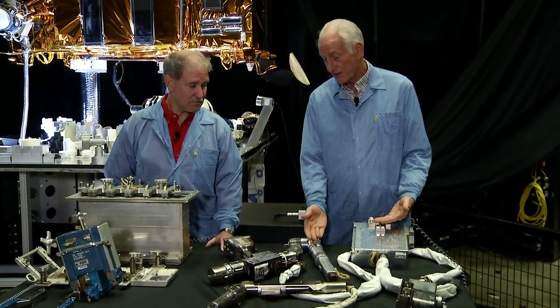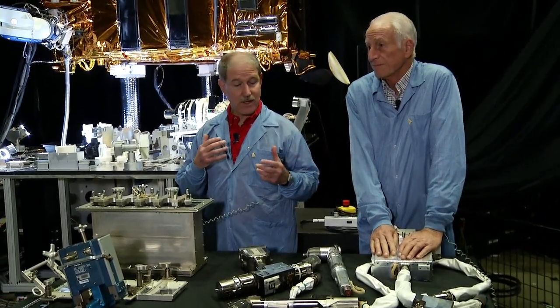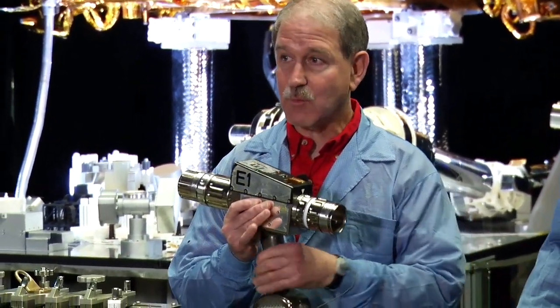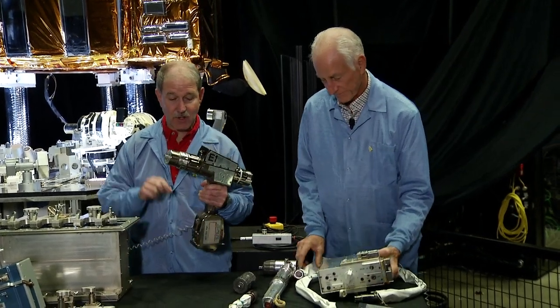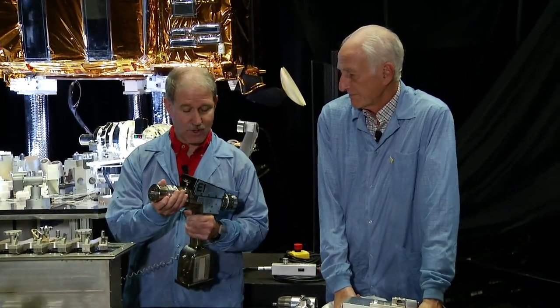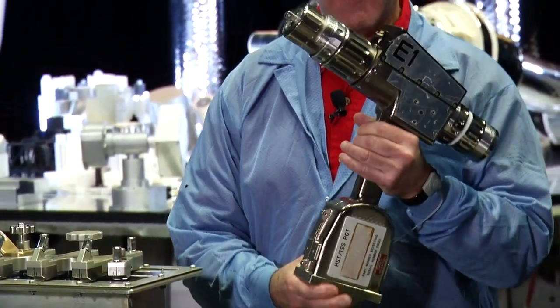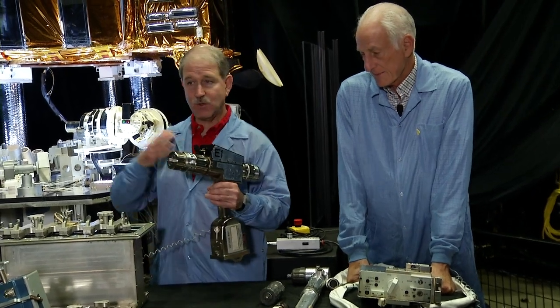That was first generation — the next-generation power tool looks more like a power screwdriver you might have at home, incorporating lessons learned. The battery is now built in, the torque limiter is integrated, and it has electronics that count all the turns and record what was torqued. This is now the standard work tool for astronauts in space, used on virtually every International Space Station spacewalk — developed for Hubble, now used across the space program.